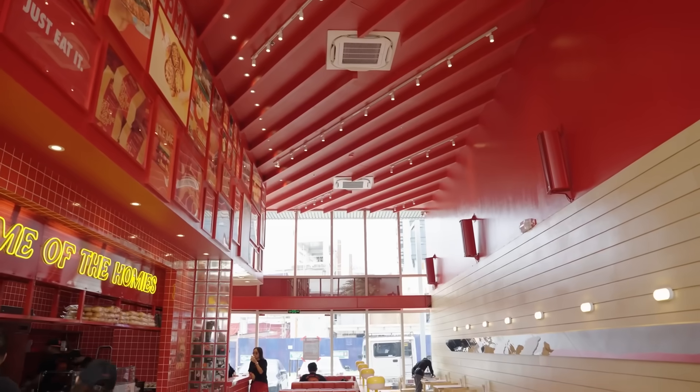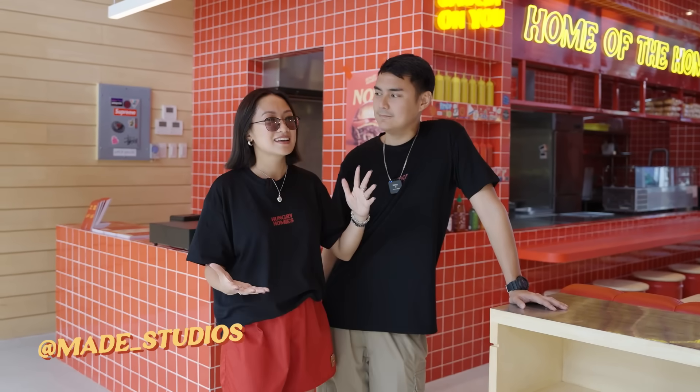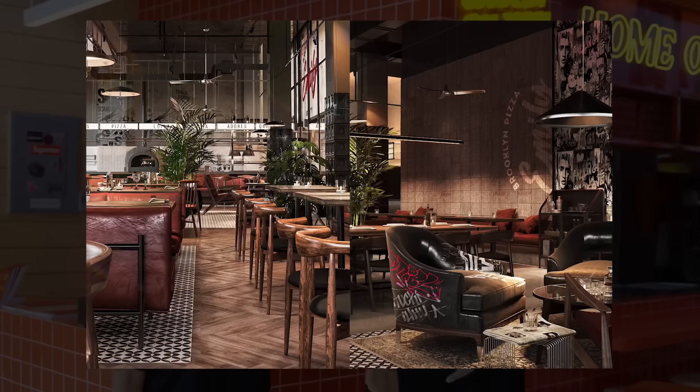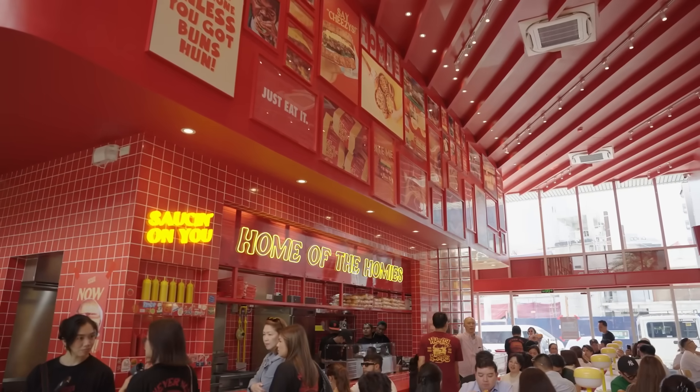Shout out to Casa Luso and Maid Studios for making everything happen. Casa Luso is our contractor so we've been working with them for months, and special shout out to Nana of Maid Studios for designing this whole thing. I think it's very Hungry Homies — if Meggie were a restaurant, it's here. The attention to detail was perfect. We based it off of our favorite restaurants when we travel abroad, in LA, New York, wherever we go. We were very specific with the look we wanted, and with the help of Maid Studios and Casa Luso, I think our dream restaurant was achieved.